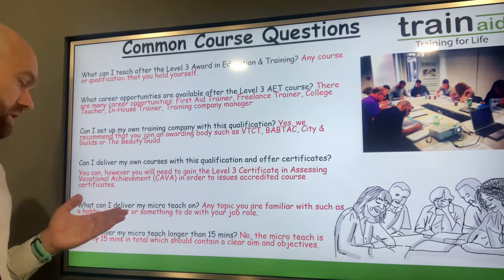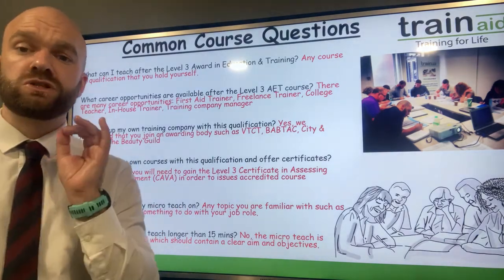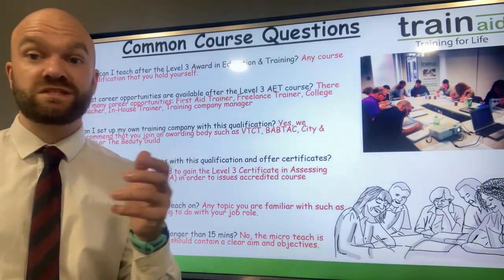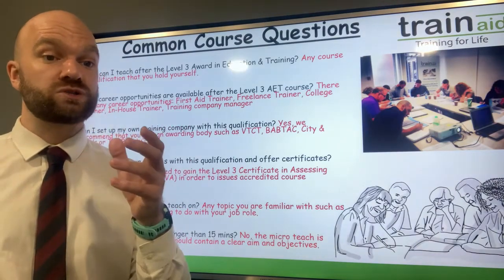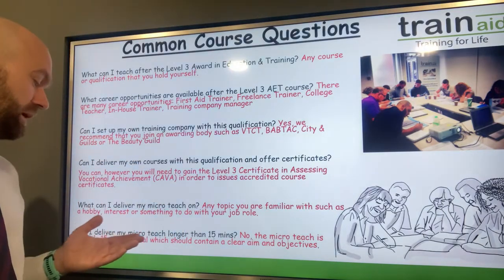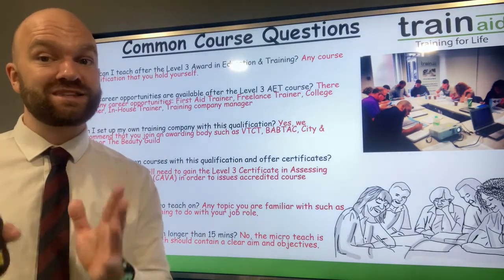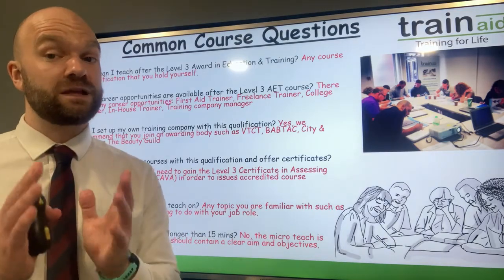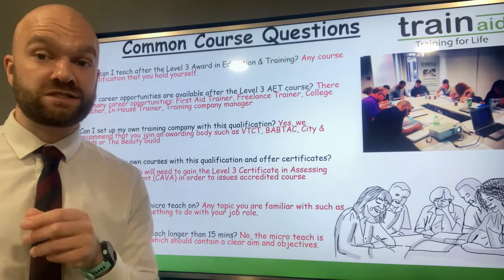What can I deliver my micro-teach on? That is a very common question. It's 15 minutes long and can be on any choice of activity — a hobby, an interest, or perhaps something to do with your job role. Any topic you wish. Can I deliver my micro-teach longer than 15 minutes? No. We have to be quite strict with the timings. It's 15 minutes long in total and should have a clear aim and objectives.